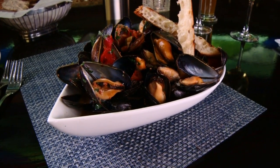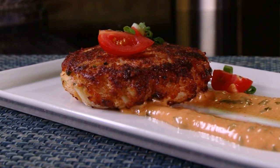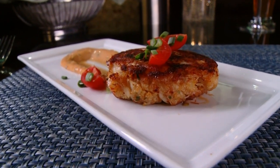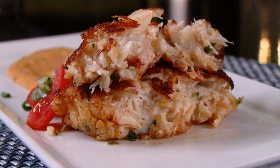Appetizers include mussels cooked with tomato, chorizo, and white wine, and a mouth-watering Jonah crab cake that's heavy on the crab. These days, a customer's expectation is that a crab cake is made out of crab and not crab and breading, so we make it a point to ensure that's what you get. When you open that up, you see the crab meat instead of the breading.